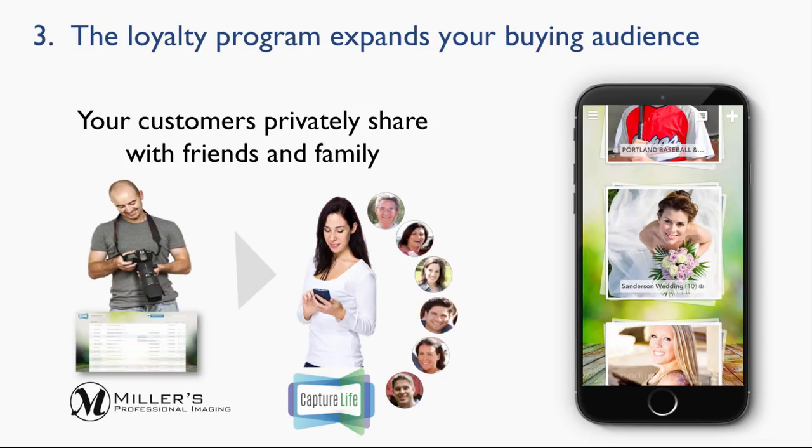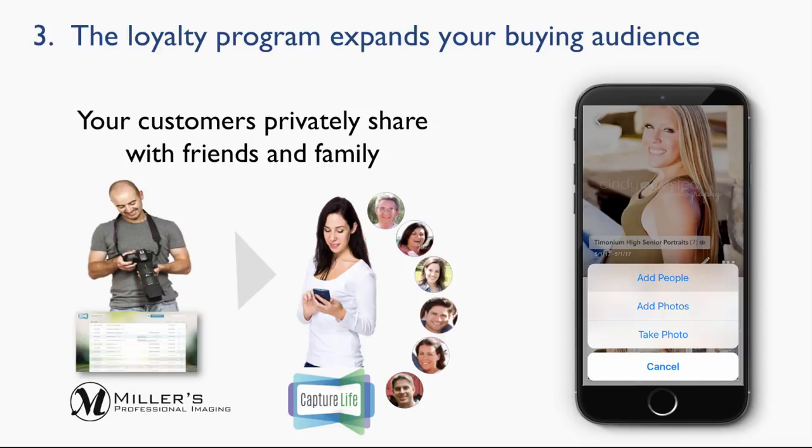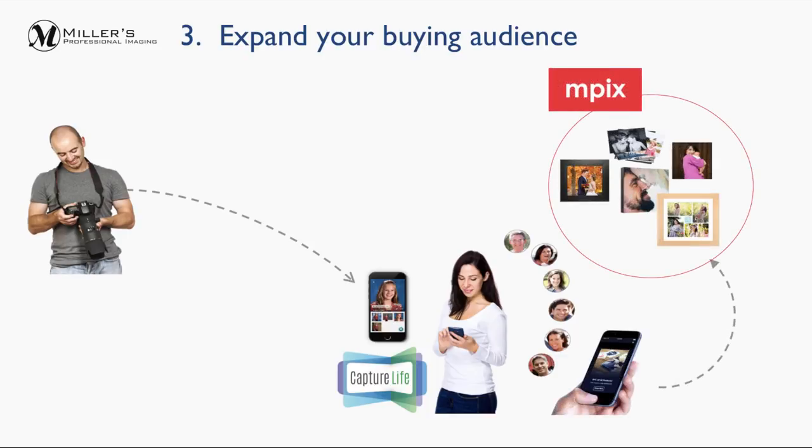3. Expand your buying audience. Your customers can now privately share the images that you deliver digitally with friends and family through the Capture Life app. As grandparents and others are invited, your buying audience expands. And if grandma buys photo products using your images, you get paid.